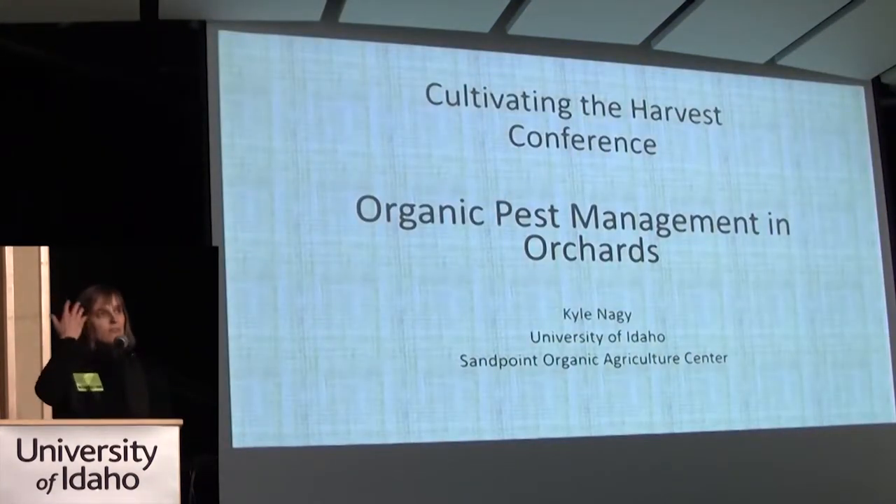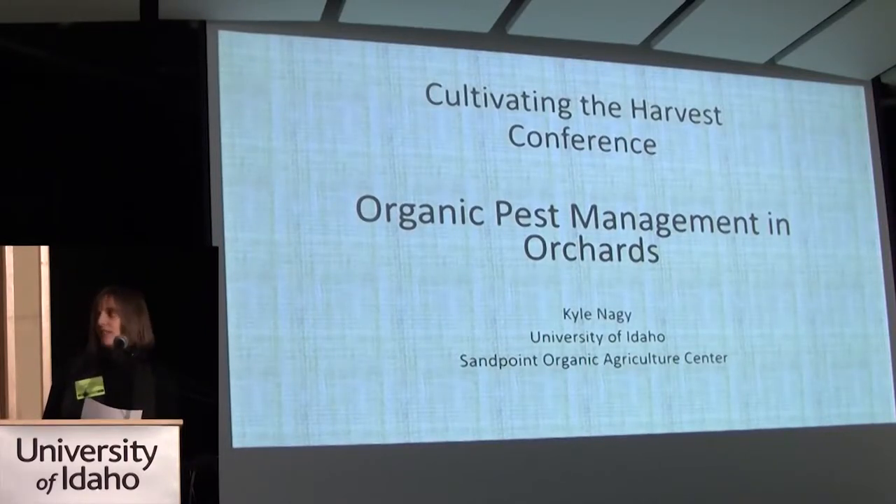The final presentation before discussion time is from Kyle Nagy, with the University of Idaho Sandpoint Organic Agriculture Center in Sandpoint. It's a newly acquired property for the University of Idaho. Kyle is the Superintendent and Orchard Operations Manager there.